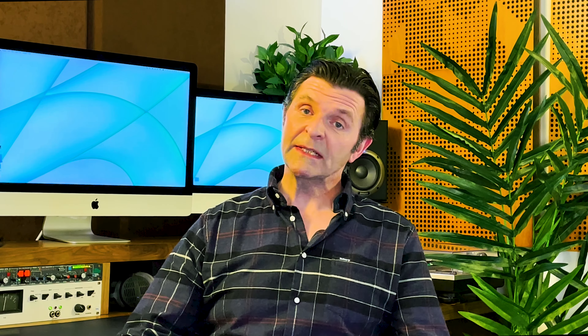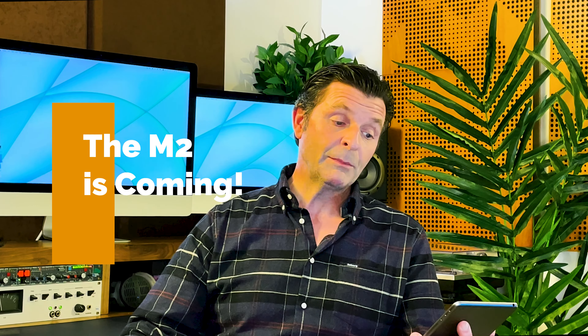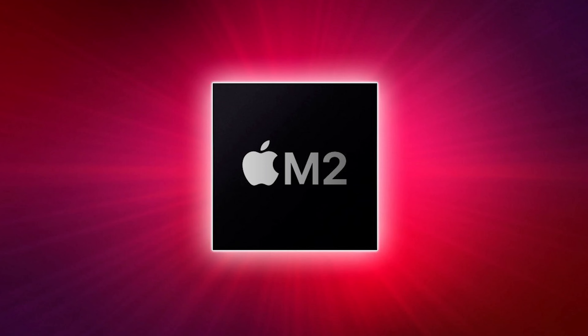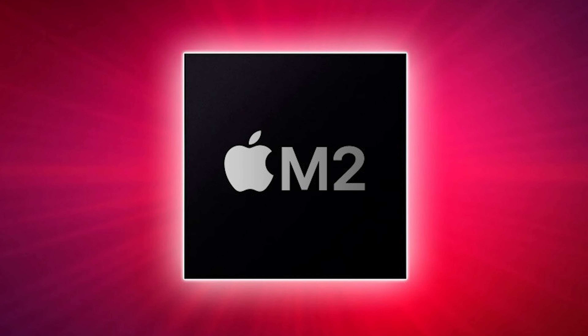The M2 chip is coming — we know it's coming, possibly later this year, but it is definitely coming. This week, 9to5Mac reported that tests are already underway, and they expect it to first appear in the 13-inch MacBook Pro and also in the MacBook Air, which we're expecting to see new colors on and a squared-off design. Apple have got a super busy year ahead with releases, so whether they get around to these M2 chips this year or not we don't know, but they are definitely coming.